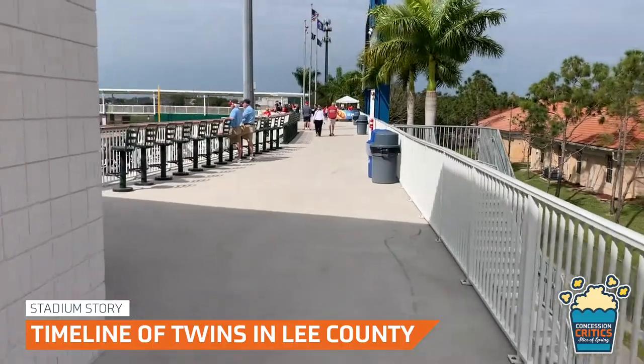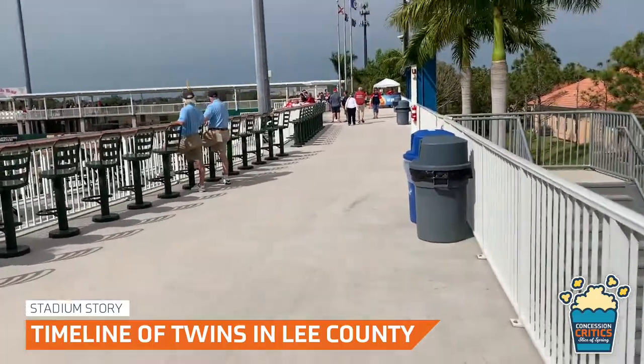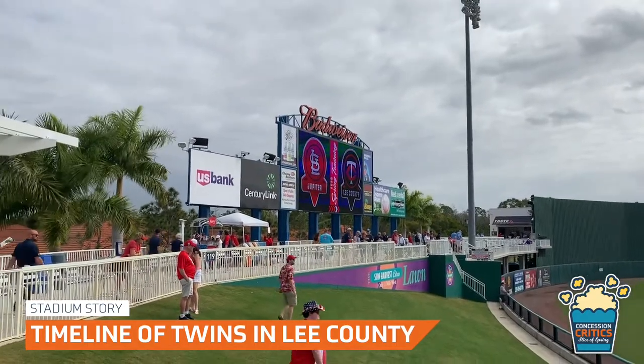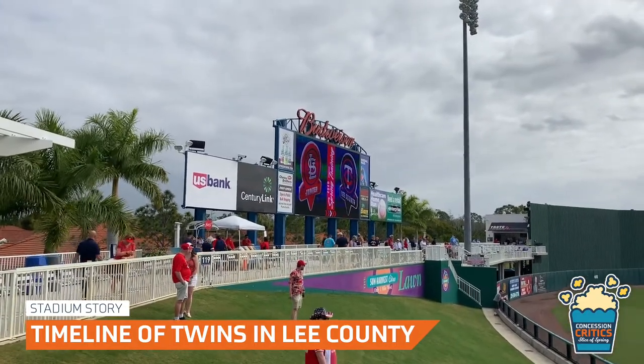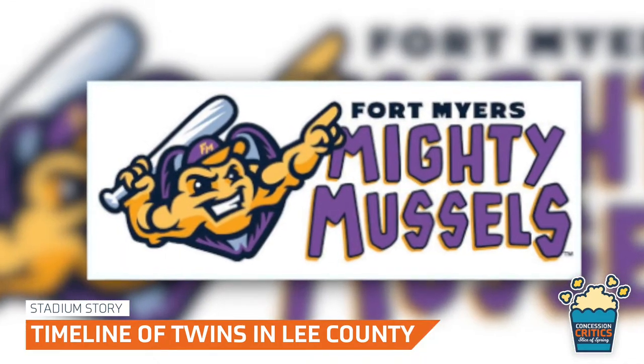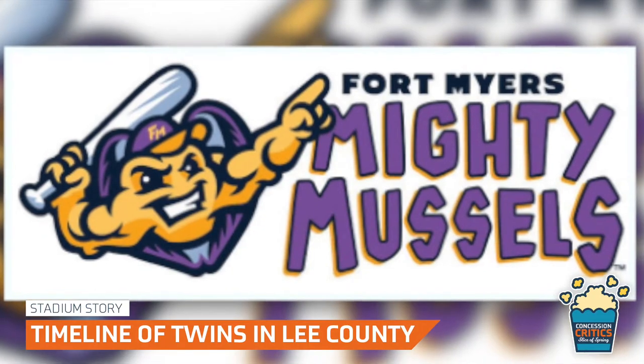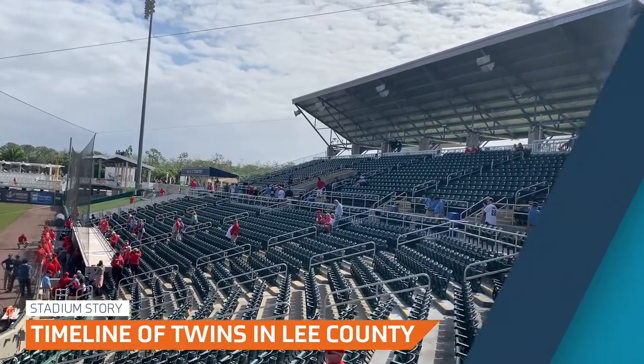The concourse was expanded to 360 degrees. The stadium also added additional seating, new outfield bars, and more. Hammond Stadium is also home to the Twins' Single-A Florida State League affiliate, the Fort Myers Mighty Mussels, as well as the Twins' Gulf Coast League team. The Twins' lease of the ballpark lasts until 2044.